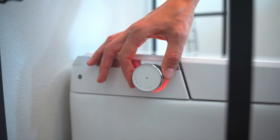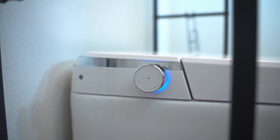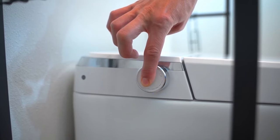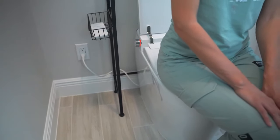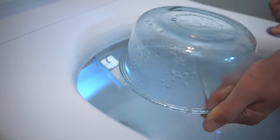The toilet features a strategically placed knob designed for intuitive use. This knob allows users to effortlessly perform various operations, from flushing to selecting different wash modes. Its ergonomic design ensures ease of use, providing a seamless way to customize each aspect of the toilet's functionality to the user's preference.